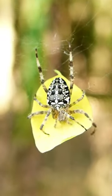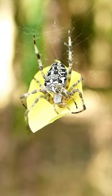Spider is a little animal with eight legs. They are part of the arachnid family.